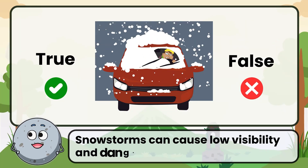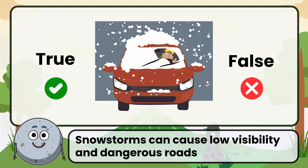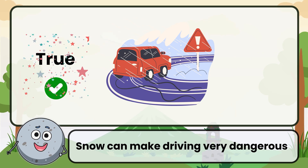True or false: snowstorms can cause low visibility and dangerous roads. Correct. The answer is true. Snow can make driving very dangerous.